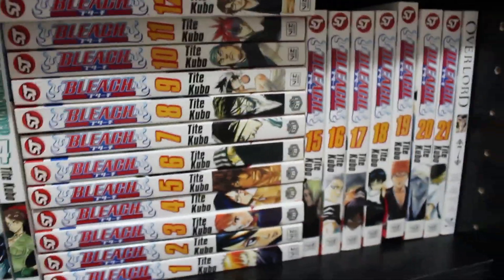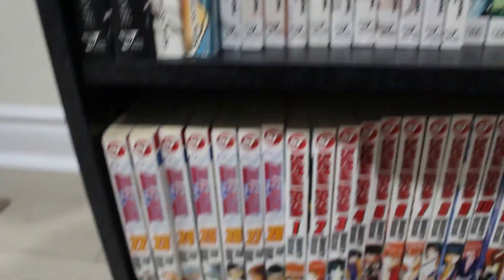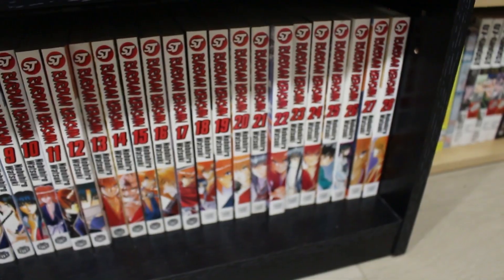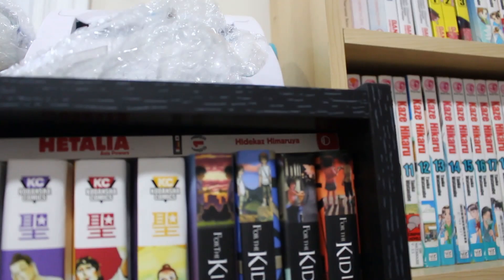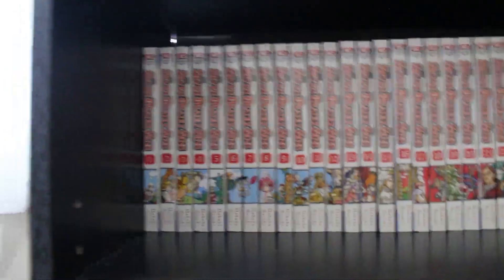Over here we have volumes 1 through 28 of Bleach with the original Shonen Jump logos, volumes 1 through 28 of Rurouni Kenshin complete, and Hetalia volume 1 of the manga Axis Powers. That's the first layer of the shelf — let's check what's behind everything.